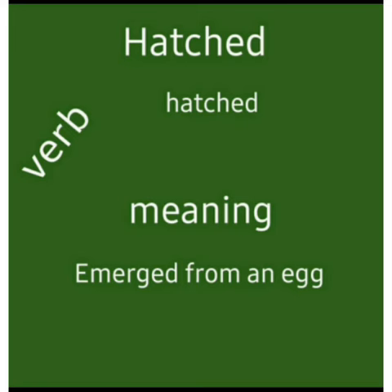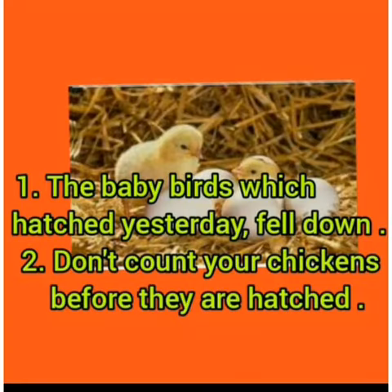Hatched. It is a one syllable word: hatched. It means emerged from an egg. It is a verb. The baby birds which hatched yesterday fell down. Don't count your chickens before they are hatched.